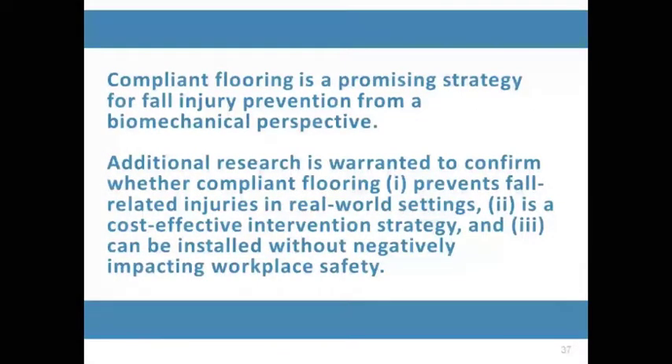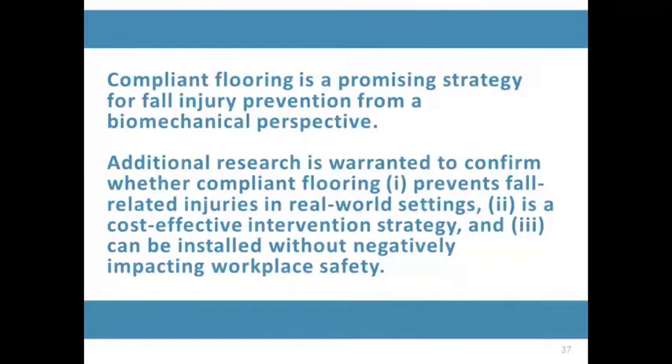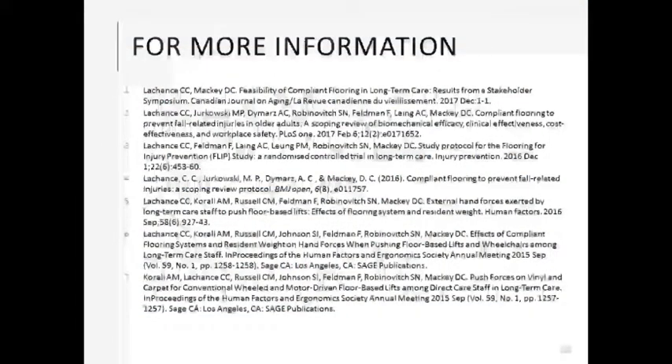To conclude: compliant flooring is a promising strategy for fall injury prevention from a biomechanical perspective. However, additional research is warranted to confirm whether compliant flooring prevents fall-related injuries in real-world settings, is a cost-effective intervention strategy, and can be installed without negatively impacting workplace safety. We have compiled a list of our publications on compliant flooring which we can share after the webinar.